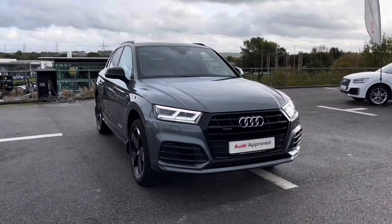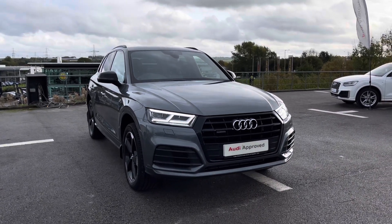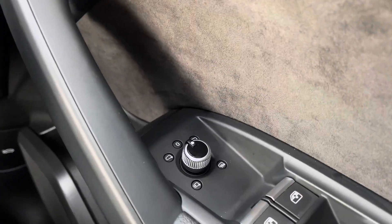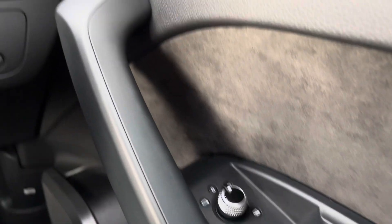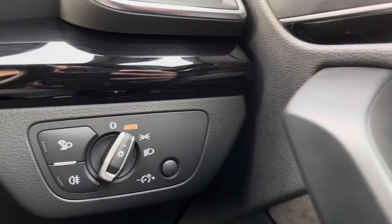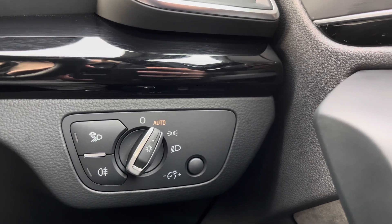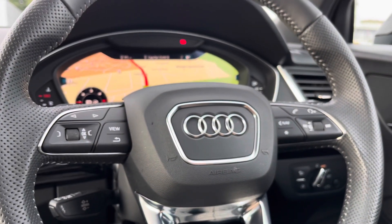So that concludes the 360 walk around of this stunning vehicle and now it's time to give you a tour of the technology it holds inside. The door mirror controls are really accessible for the driver, so you'll be able to put your mirrors in the perfect position. As well as the automatic headlights, making every single journey as effortless as possible — one less thing to worry about.